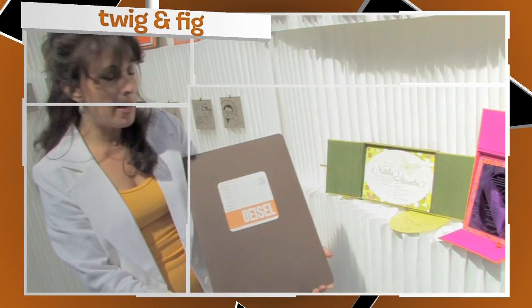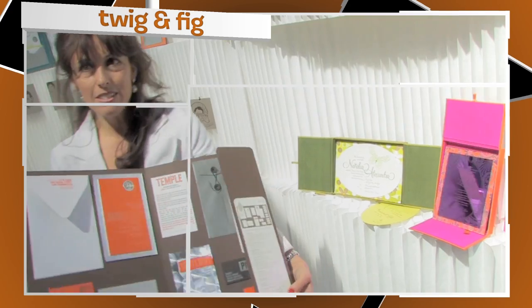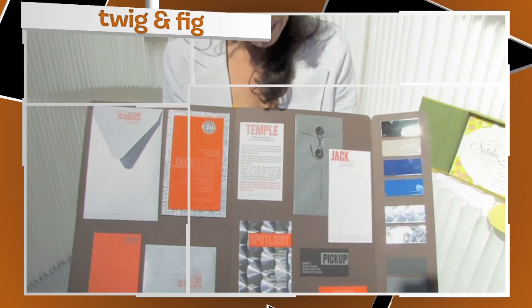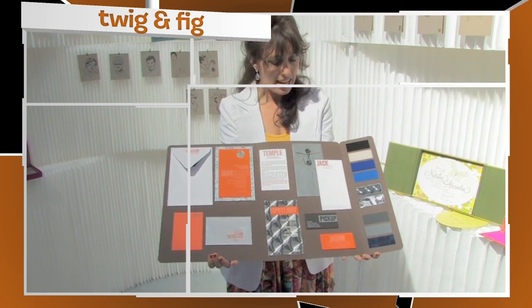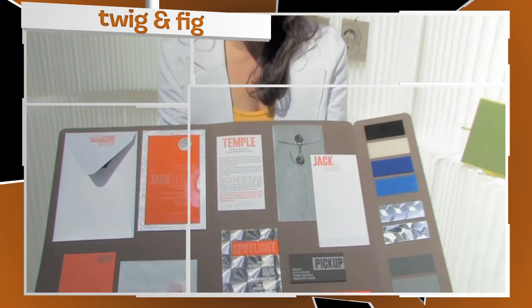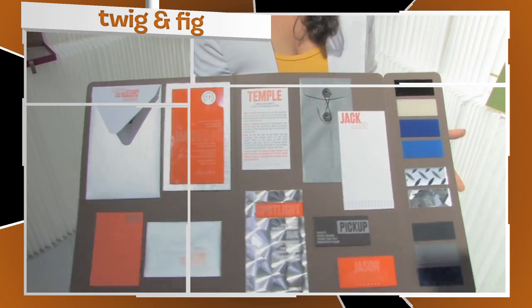I'm all about packaging — packaging is everything. Ta-da! I love it. What a different look. Hard edge, clean lines, sophisticated, and yet youthful enough for a bar mitzvah. I think it's classy, it's elegant, and it's fun.